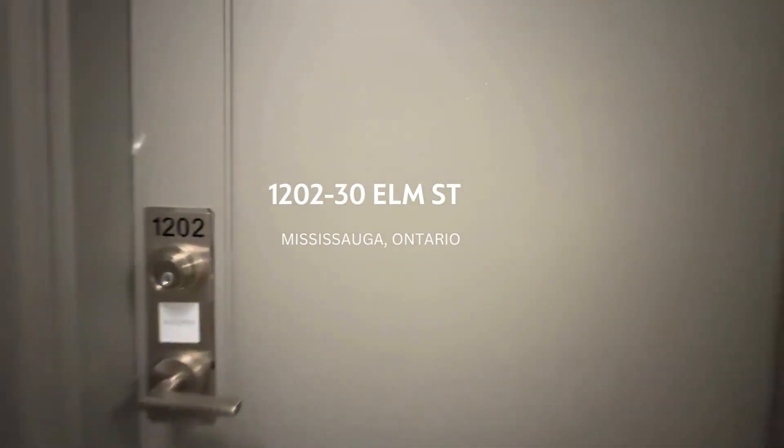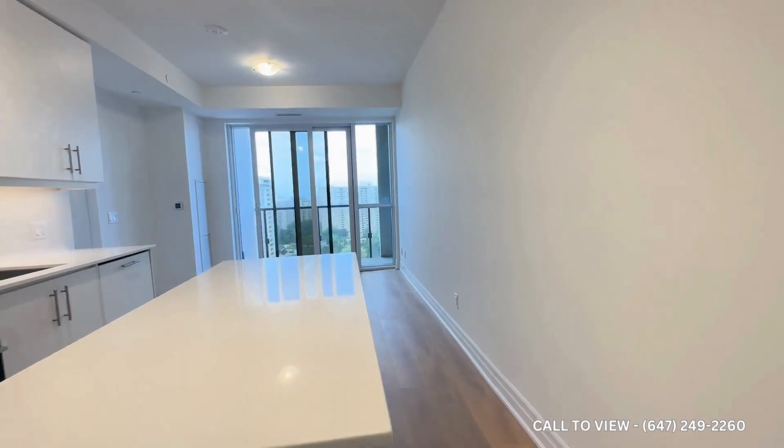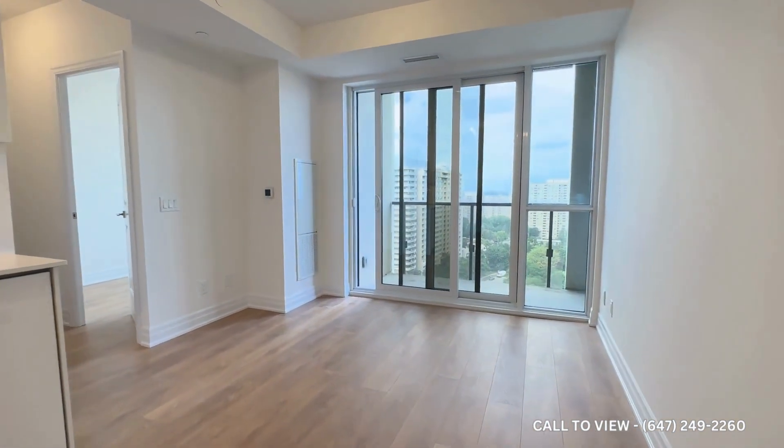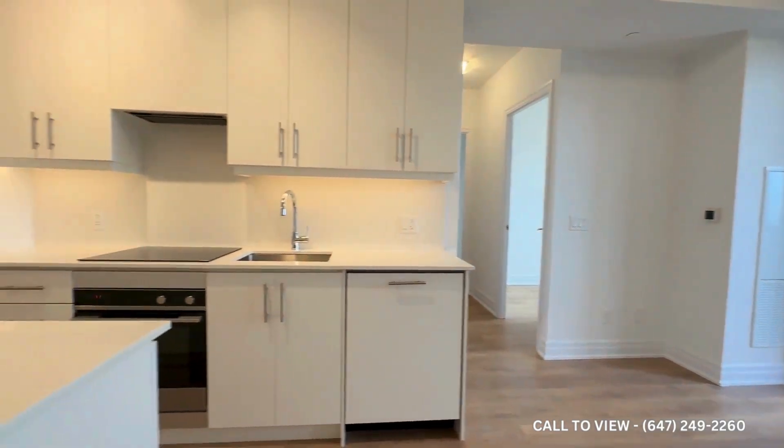Hello and welcome to unit 1202 here at 30 Elm Street in Mississauga, Ontario. This is a beautiful brand new two-bedroom, two-bath condo with almost 800 square feet of living space.